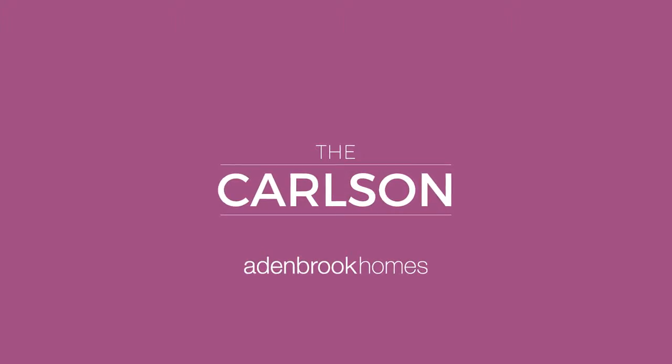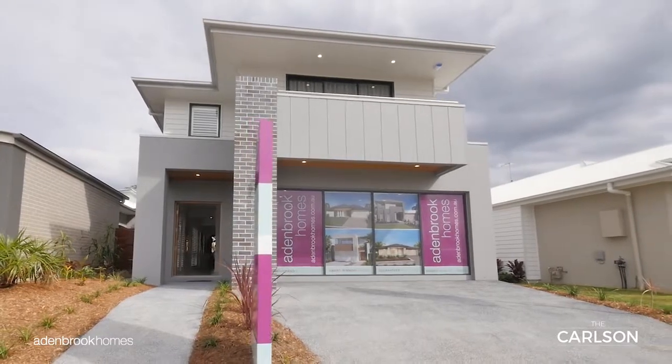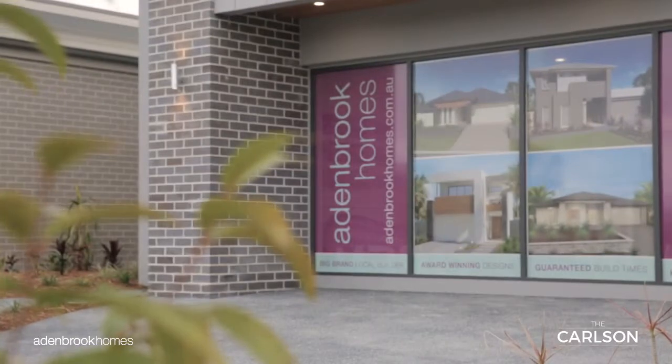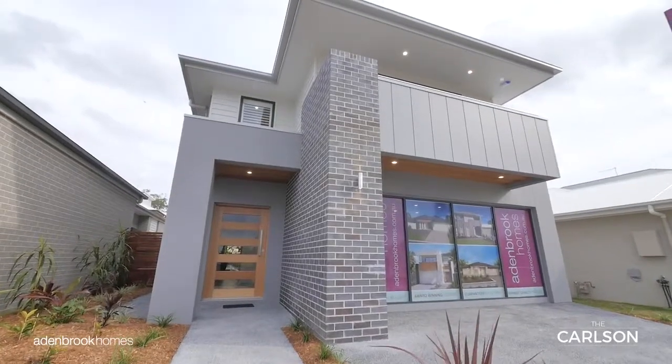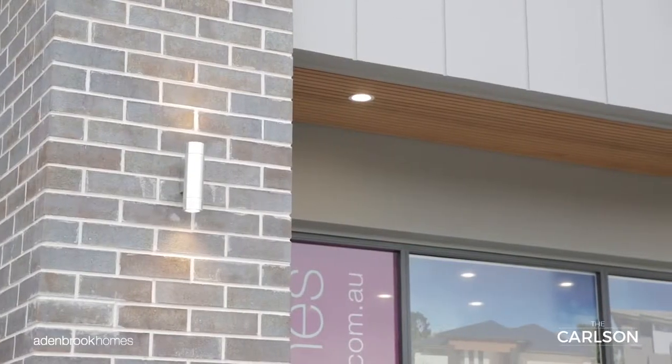Welcome to The Carlson by Aidenbrook Homes — a home that proves you can indeed have it all, even on a smaller lot. From the very first moment you set your eyes on this gorgeous family home, you are charmed by the clean, sharp lines of its contemporary Morton facade.